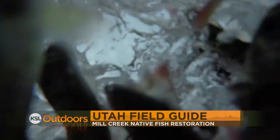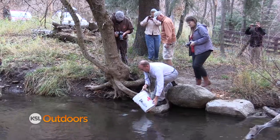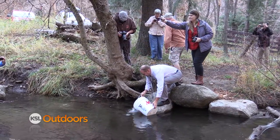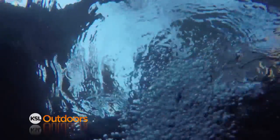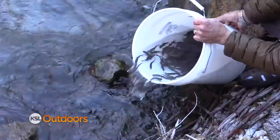Mill Creek Canyon has some new native residents returning to their old haunts. On Wednesday, the Utah DWR took one of the last steps in completing the Mill Creek restoration project. This has been a multi-year project where we've come into Mill Creek Canyon and removed the fish that were here, which were not native.